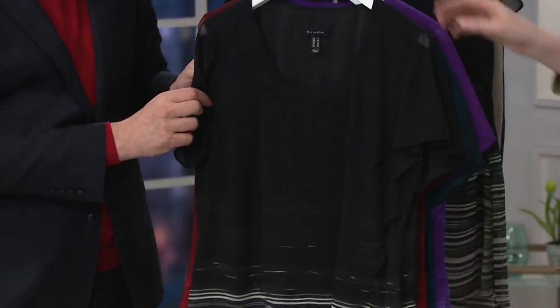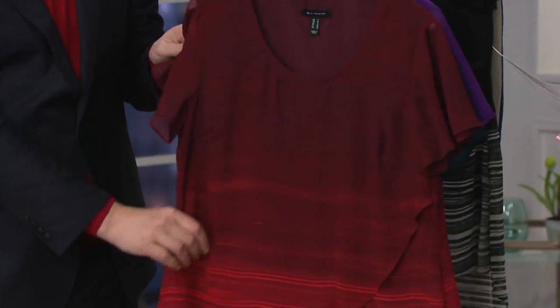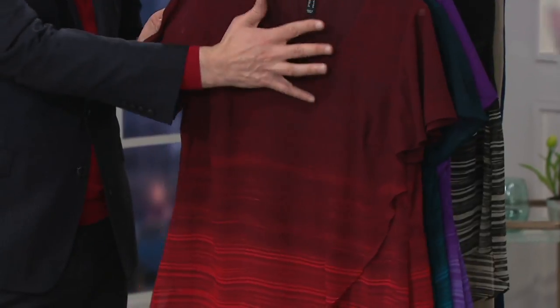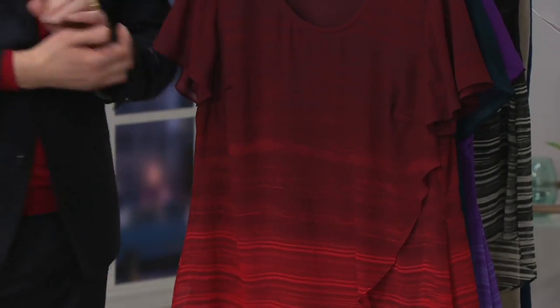Tricot lining. Then we have the black that we saw on Ronnie — looked great on Ronnie. Everything looks great on Ronnie. Then we have the Bordeaux, and the Bordeaux starts off a little bit more rusty and then gets into sort of more of a flamey red.